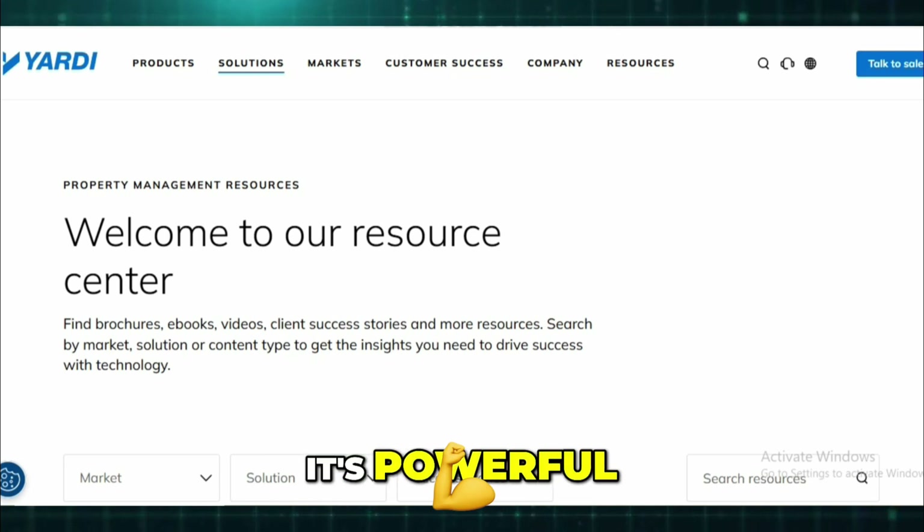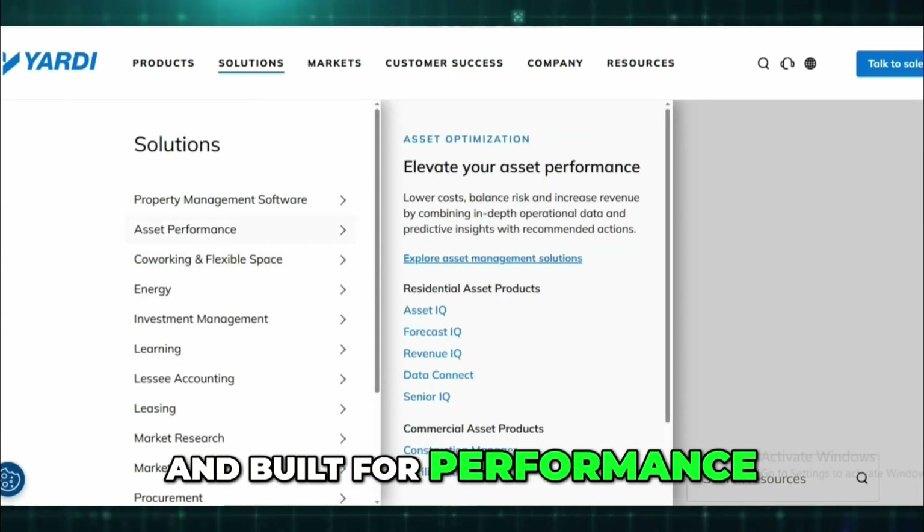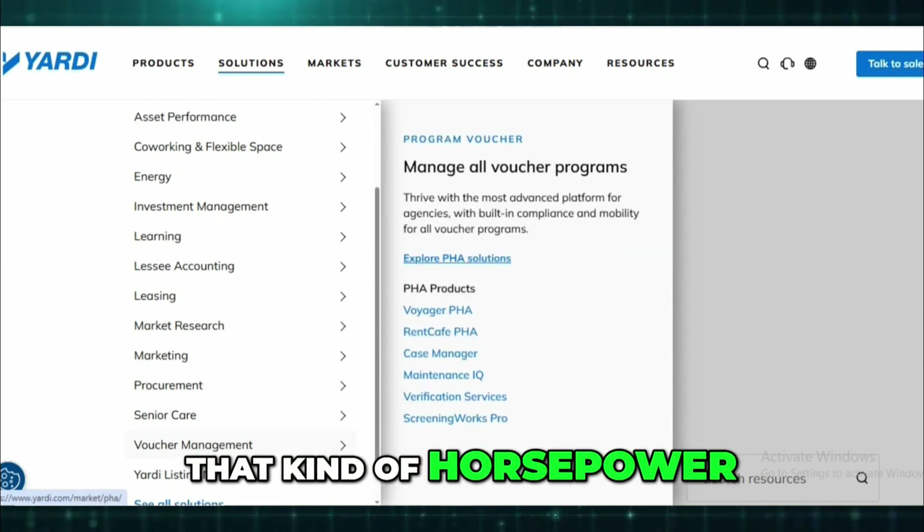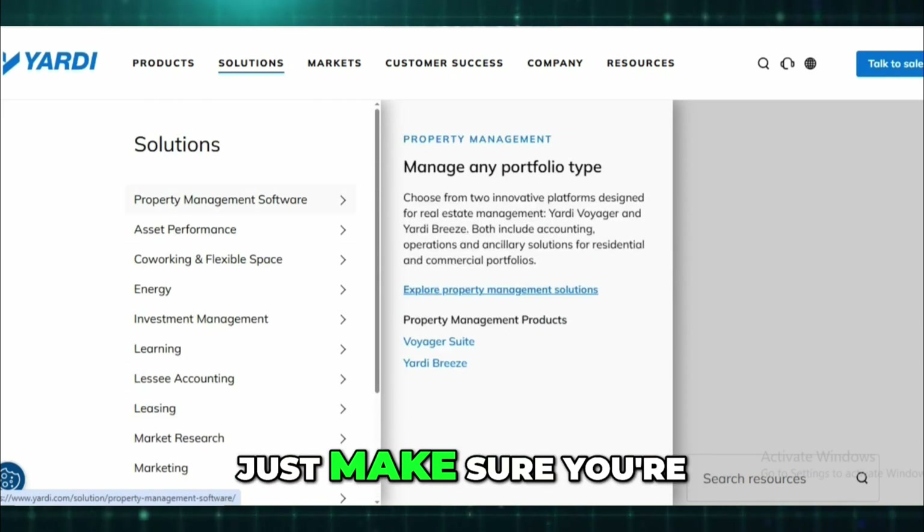Final word: Yardi Voyager is like a luxury SUV. It's powerful, feature-packed, and built for performance, but it's also a big machine to drive. If your business needs that kind of horsepower, it'll take you far — just make sure you're ready for the ride.